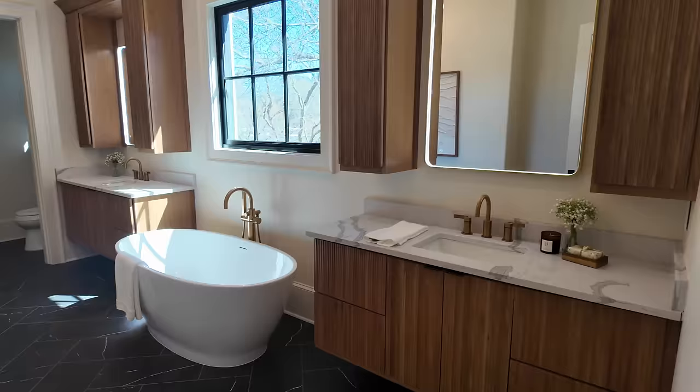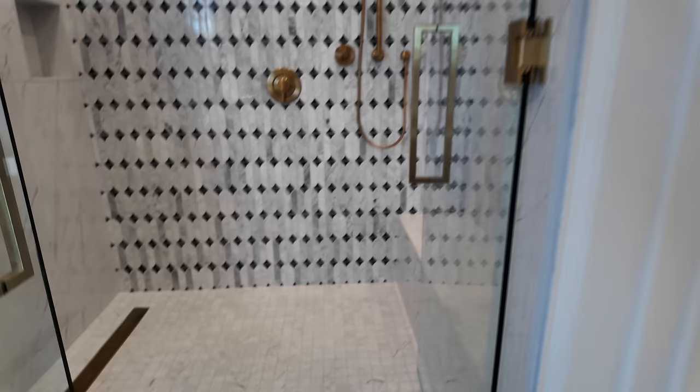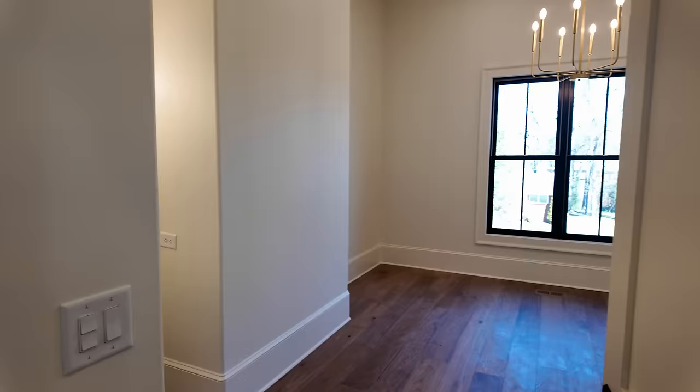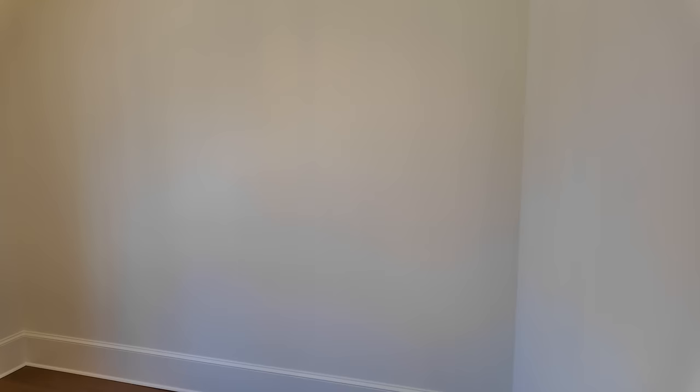Take a look at this beautiful tile. There are two massive vanities, another statement piece with the lighting, and a walk-in shower with multiple fixtures. Check out the size of the primary closet — it's intentionally left unfinished so that whoever buys this property can finish it out however they desire.